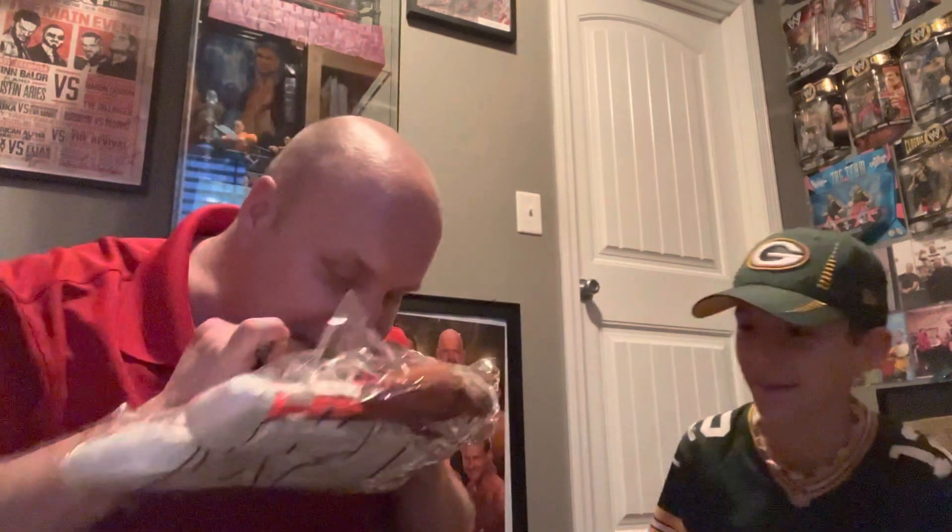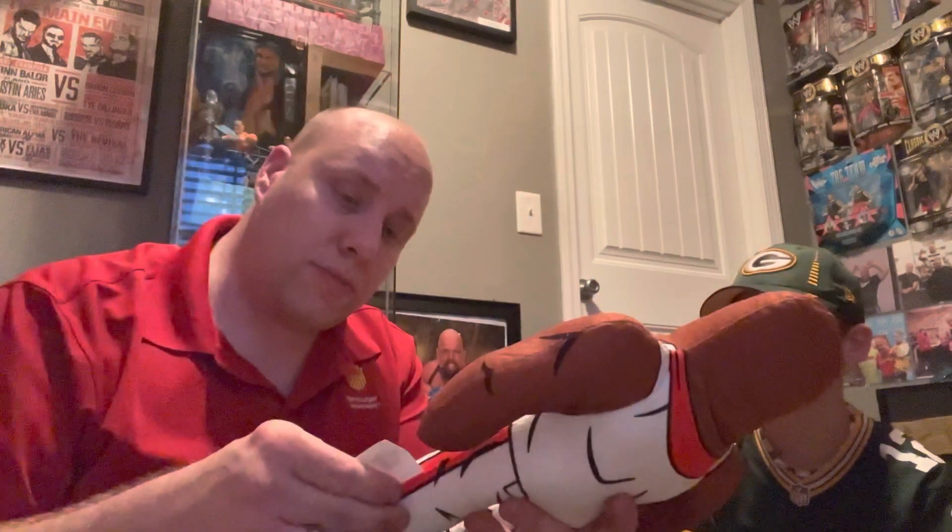The big item is a Virgil buddy — a Virgil superstar buddy. Very, very cool. We see Virgil sometimes. Maybe we'll get this sucker signed for Brayden. Very good, Brayden. There's your Virgil buddy. Put that in the buddy collection.